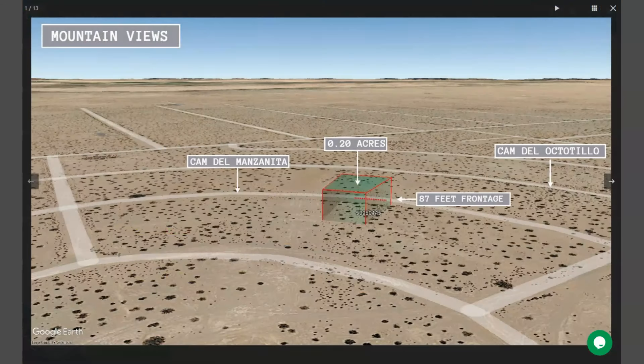This is your 0.20 acre lot and adjoining lots are available. You can purchase three or more lots, or you can purchase this lot individually. Also, power and water is readily available.